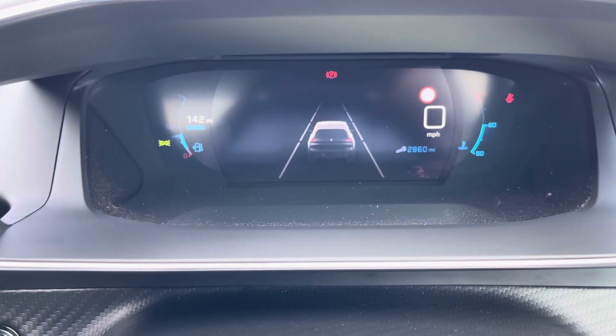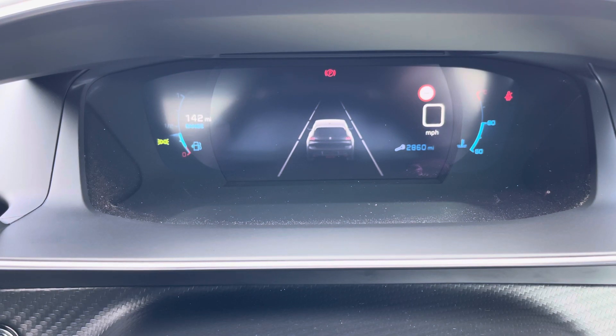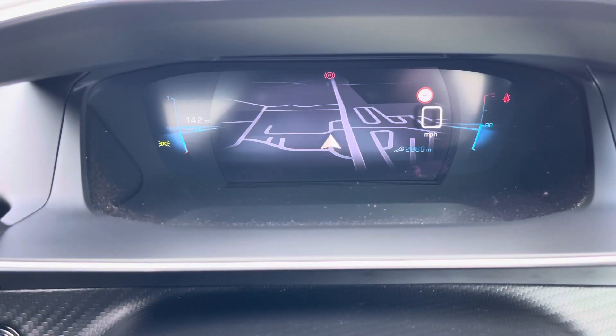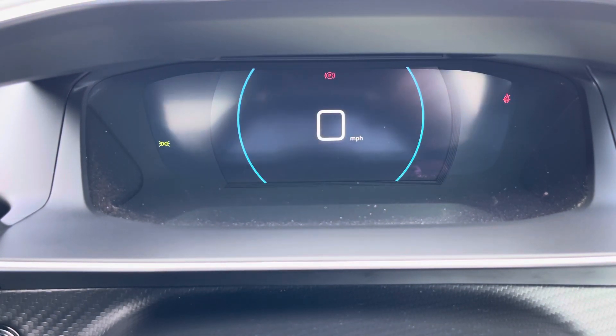The stunning Peugeot 3D i-Cockpit comes with many different display settings, which include a lane assist display, a navigational display to easily guide you to your destination, a minimal display, two personal displays for different drivers and a more traditional dials display.